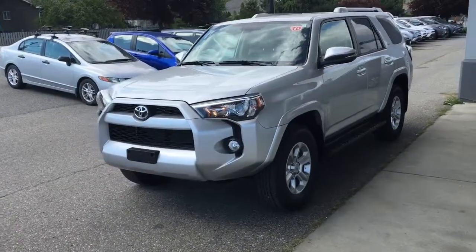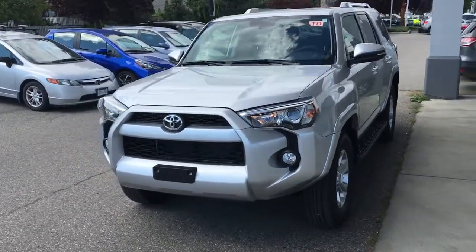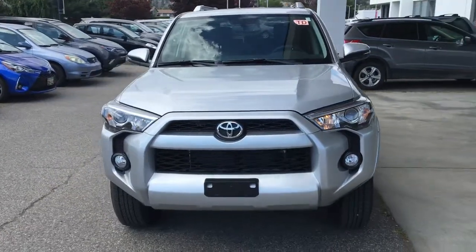Off-road enthusiasts will love the 4Runner's purpose-built look that includes a blacked-out grille, fog lights, and projector beam headlights.